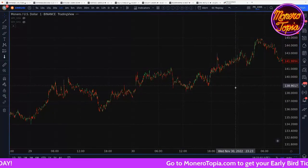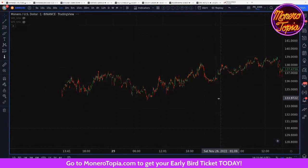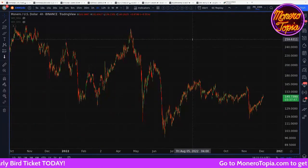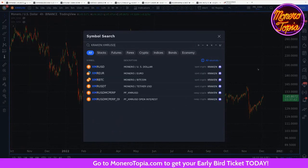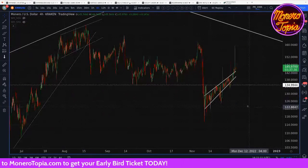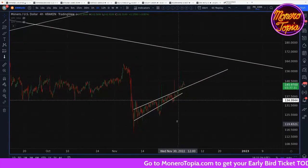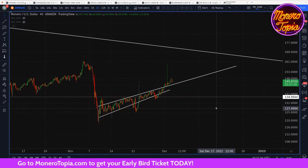I kind of think Binance has got some special algorithms to make sure that doesn't happen if at all possible. And yeah, it looks like there are no price spikes on Binance that happened on Kraken. Interesting. Otherwise, we've actually gotten out of this channel, so that's really nice. Monero is breaking rising resistance to the upside, which is almost always a really positive sign.